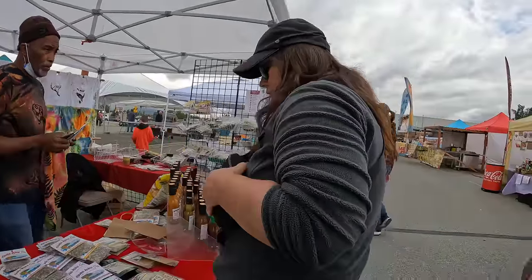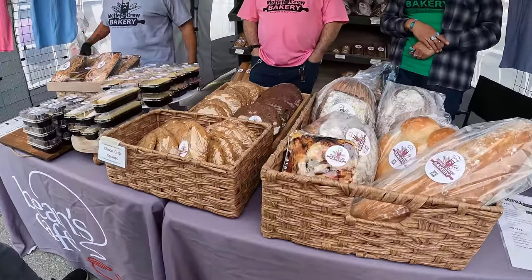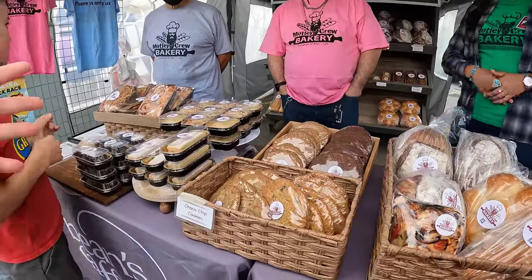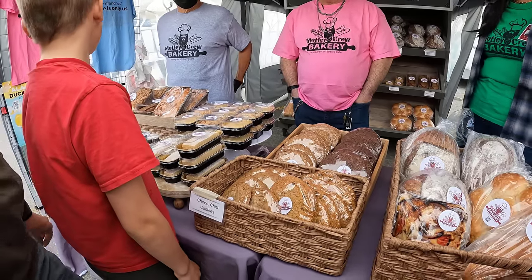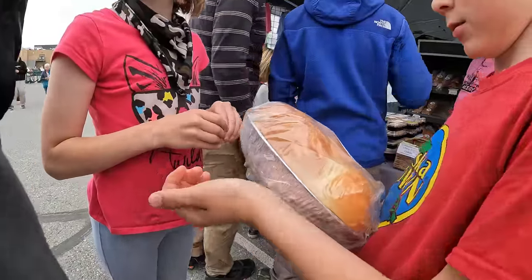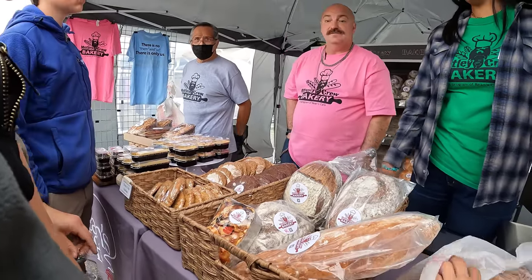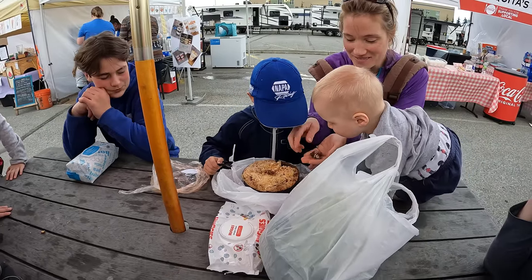I did end up buying several spice packets from the Alaska Spice Company. Then we found a booth called The Motley Crew Bakery — a non-profit associated with Beans Cafe, our local food service dedicated to fighting hunger for all ages in Anchorage. They provide food for the homeless and hungry in our community, and the Motley Crew Bakery teaches people baking skills and helps them get jobs in the baking industry. The baked goods all looked amazing, so we bought several rolls and different goodies. Charlie bought himself a cake.